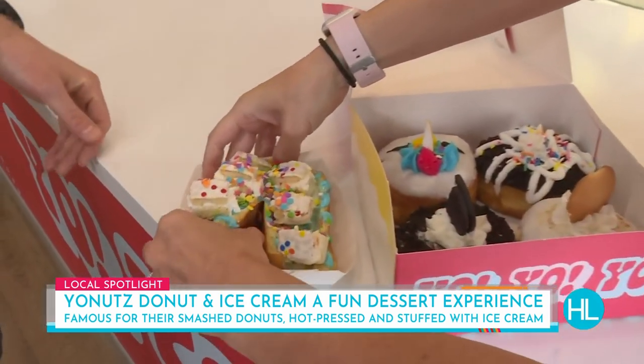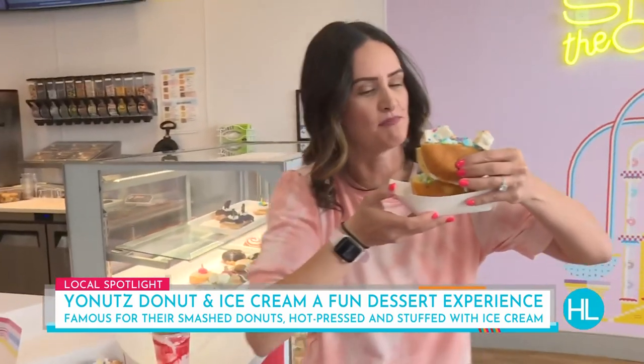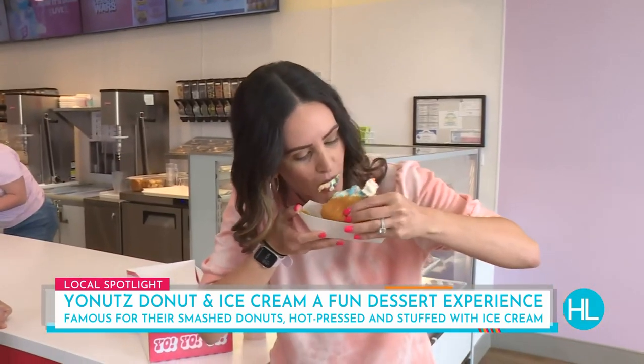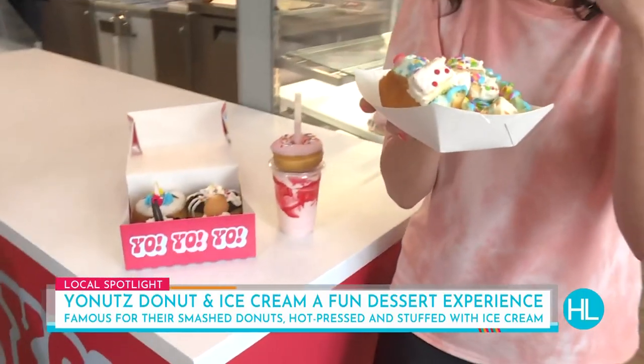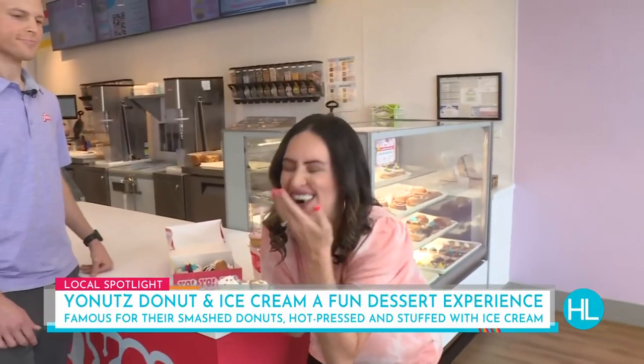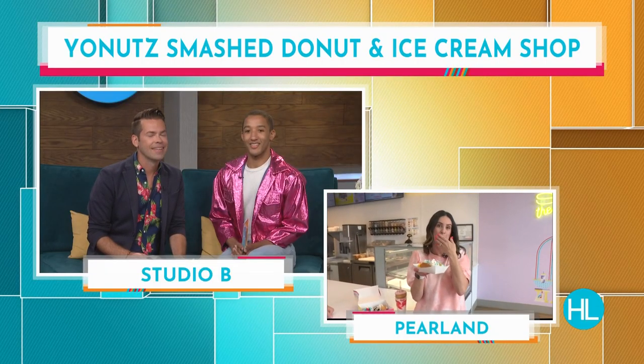Harper and Derek, don't be jealous, but I'm just going to go ahead and take a ginormous bite right now. Oh my God, I'm missing out! Coming up in just a little bit, I'm going to show you guys how this is made — if I can get it out of my mouth. Chris, thank you so much. I'm going to try to bring some back to Studio B — no guarantee.